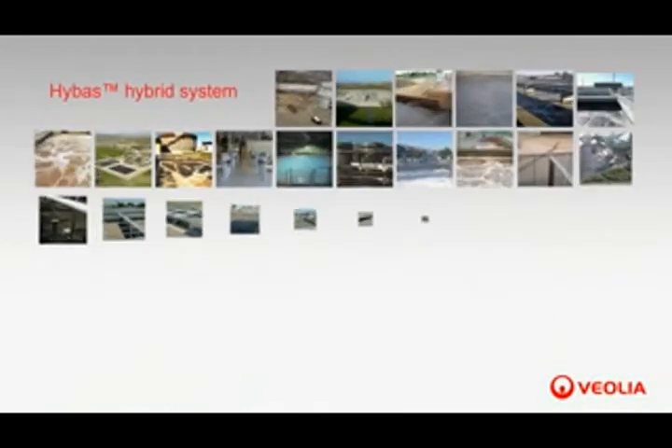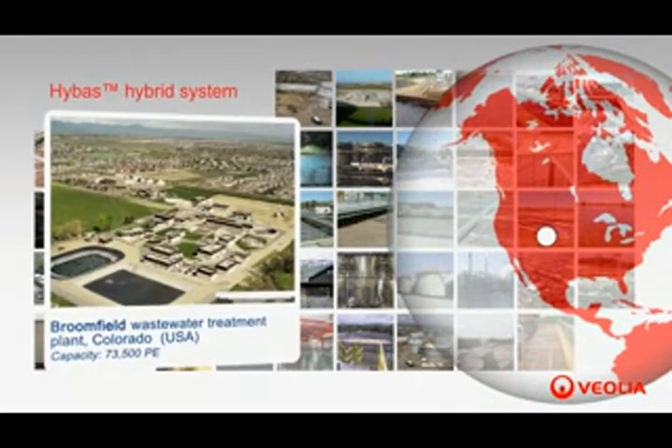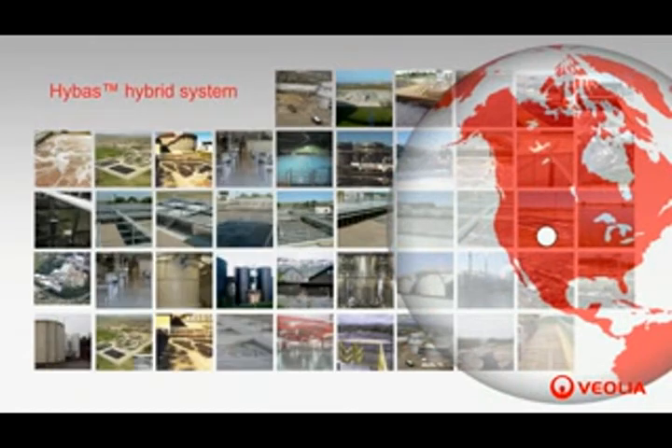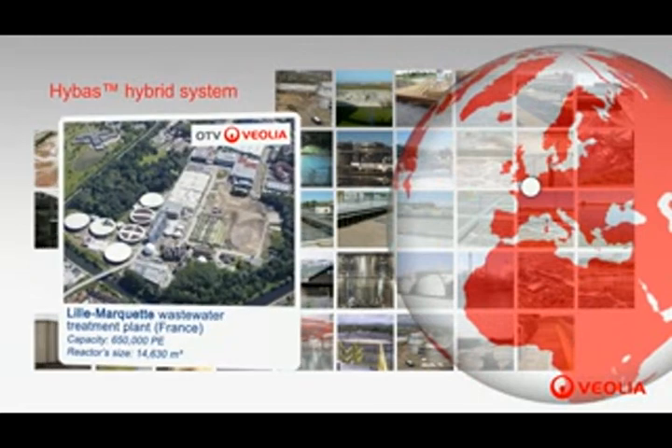One of the first HYBAS units was installed at Broomfield, Colorado, USA in 2002. This plant's treatment capacity is 73,500 population equivalent. It was followed by 30 others all over the world, including the Lille Marquette wastewater treatment plant located in northern France. This site, with a population equivalent of 650,000 treatment capacity, was designed and built by the Veolia subsidiary OTV and started operations in 2013.